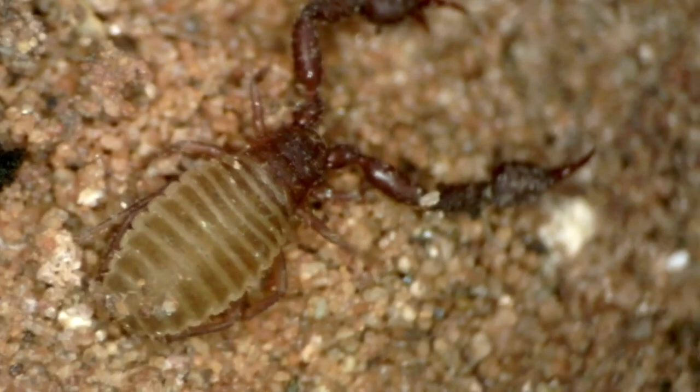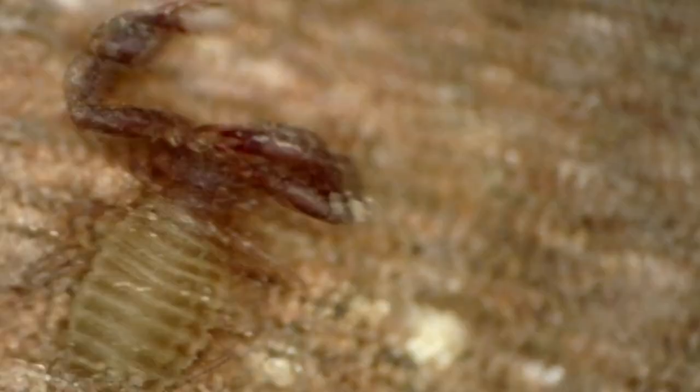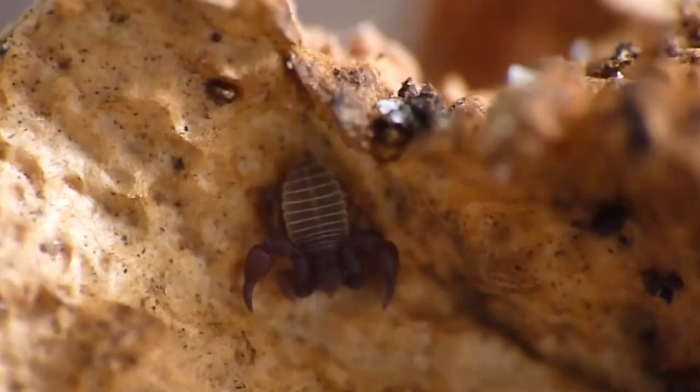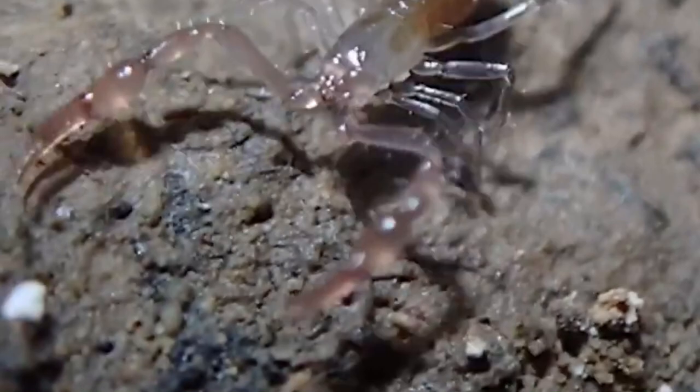They have eight legs compared to an insect's six legs, and their bodies are separated into two segments: the cephalothorax and the abdomen. They superficially look like scorpions with their long claws, but unlike some scorpions, pseudoscorpions pose no threat to humans. They have no stinger to sting us with, and they can't bite us. If they are able to get a pinch with their claws, even this is unharmful — at least to people.